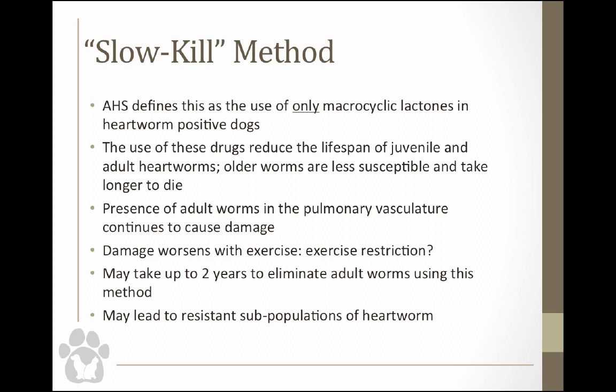The AHS thinks we're developing resistance because we're using macrocyclic lactones alone without adding doxycycline or its equivalent. If you're using ivermectin as a slow kill, I would suggest you combine it with doxycycline or its equivalent, and you're going to get a better outcome.